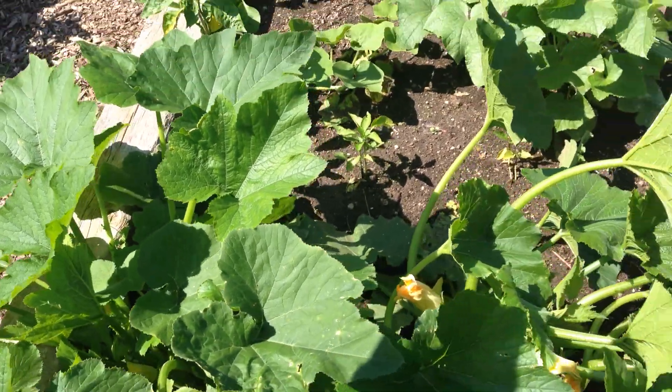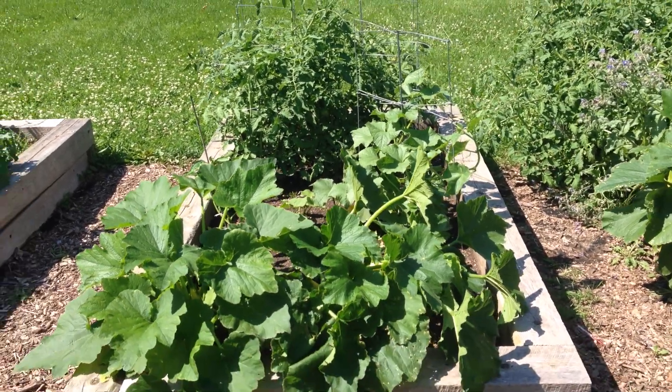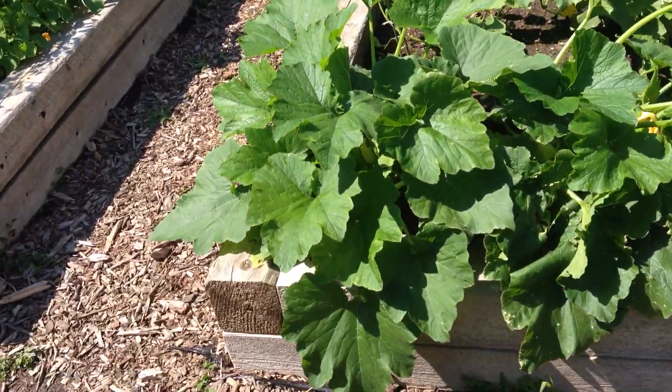Well, we got a lot of different things here. Why don't you show a big wide shot of the garden so you can see. My goodness, we got some things that are growing large. Let's go in.